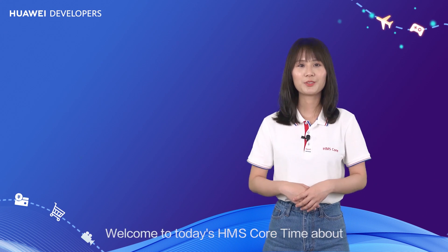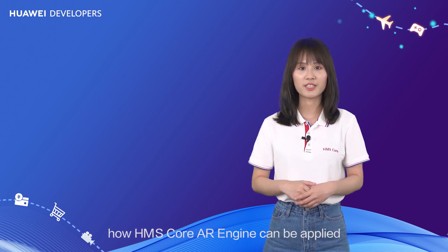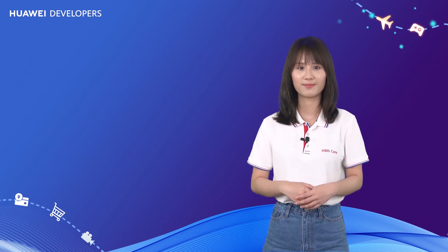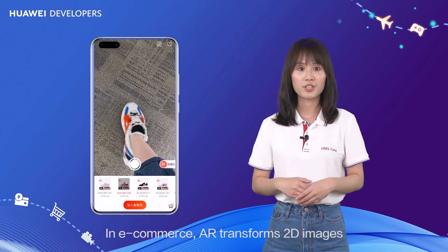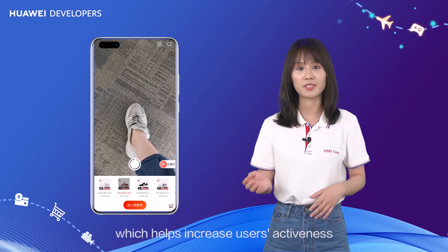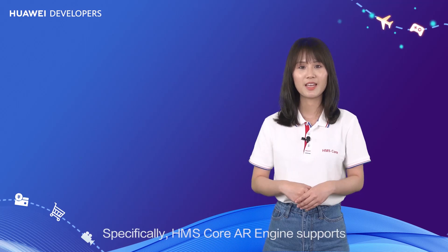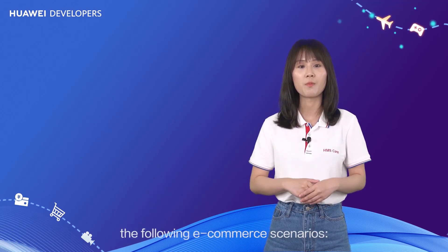Hello everyone, welcome to today's HMS Core session about how HMS Core AR Engine can be applied in the e-commerce, entertainment and travel industries. In e-commerce, AR transforms 2D images into 3D models to provide a fun, engaging online shopping experience, which helps increase users' activeness and purchasing desire. Specifically, HMS Core AR Engine supports the following e-commerce scenarios.